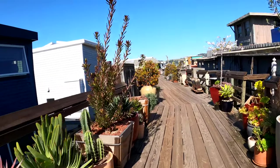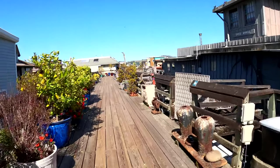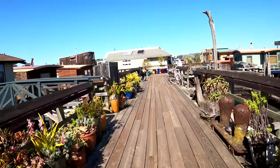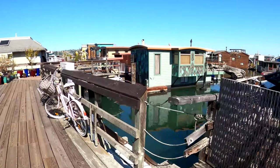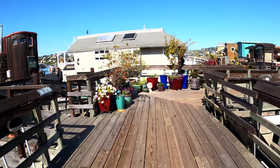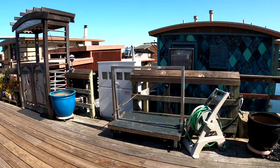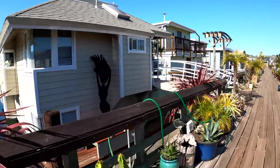Yeah, it's such a nice day here. You can see a lot of these houses are very unique, very artsy. There's an old tugboat. There's a mermaid.